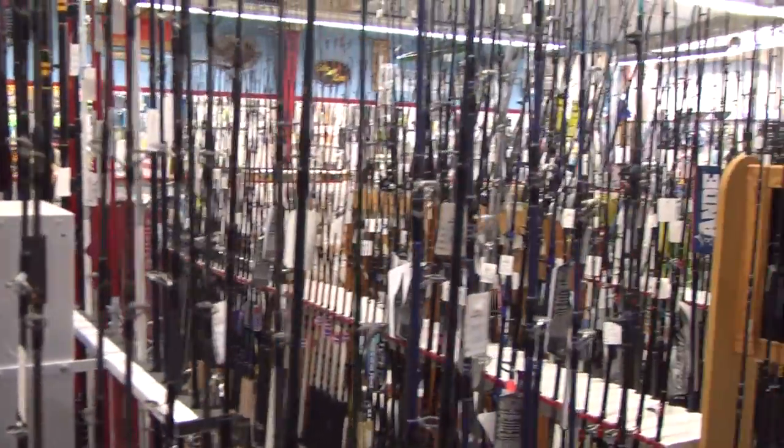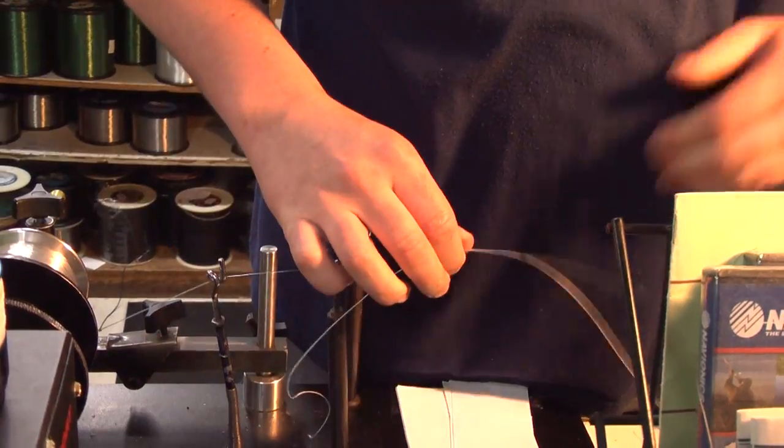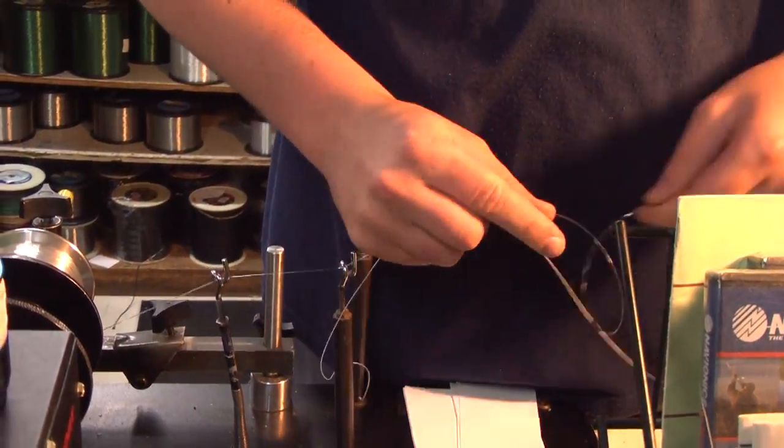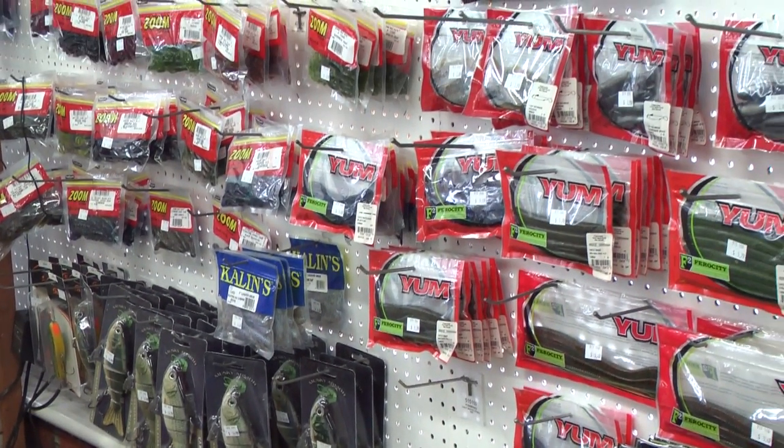It's not just for the canal either. We carry surf casting rods for beach fishing, boat rods, trolling outfits, and all the accessories that go along with it. We also do reel repair.